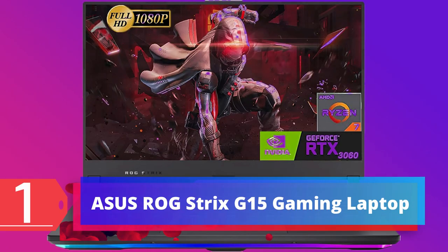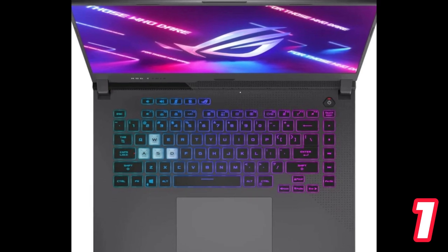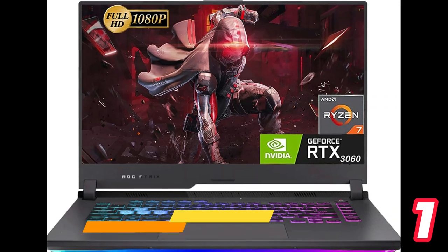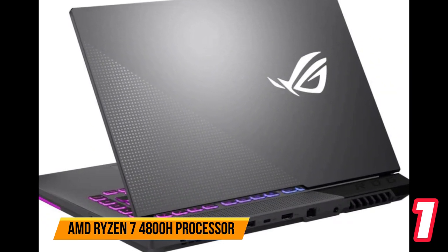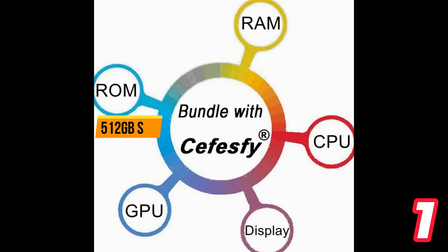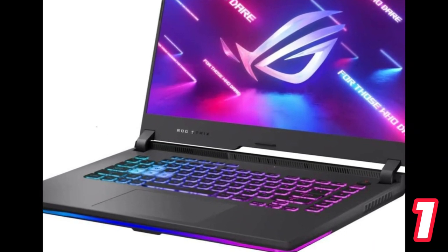Number 1: Asus ROG Strix Q15 Gaming Laptop. The Asus ROG Strix Q15 Gaming Laptop boasts a 15.6-inch IPS 144Hz display, powered by an NVIDIA GeForce RTX 3060 graphics card and an AMD Ryzen 7 4800E processor with 16GB RAM and a 512GB SSD. It features a backlit keyboard and runs on the Windows 11 Home operating system.